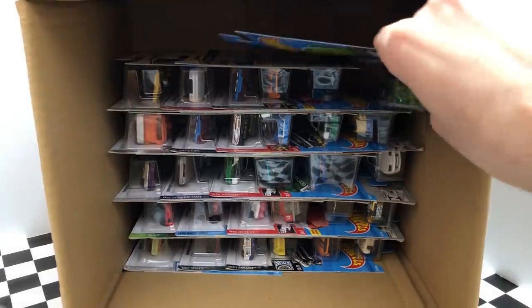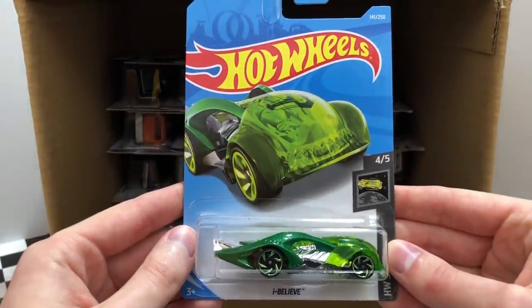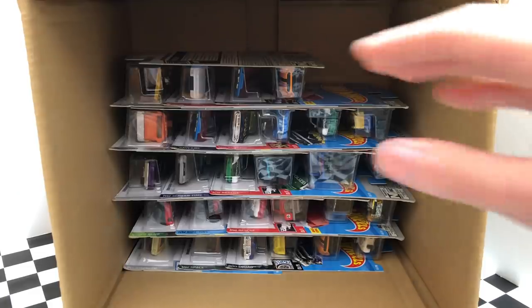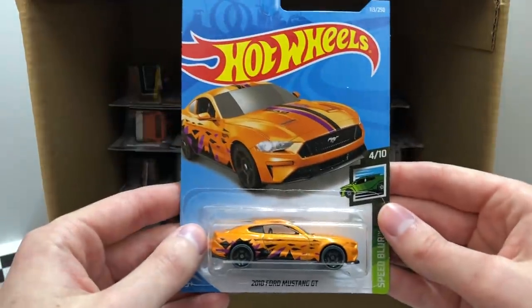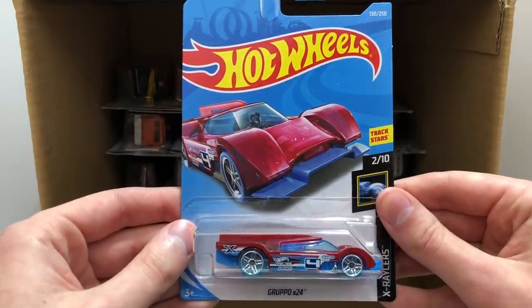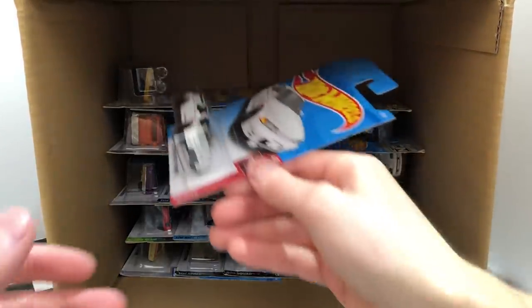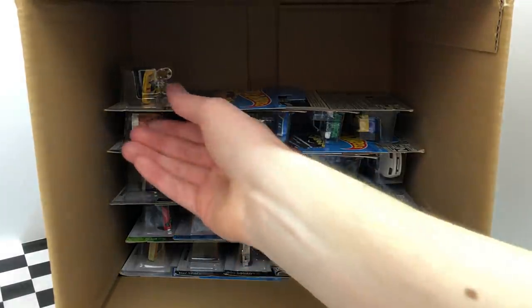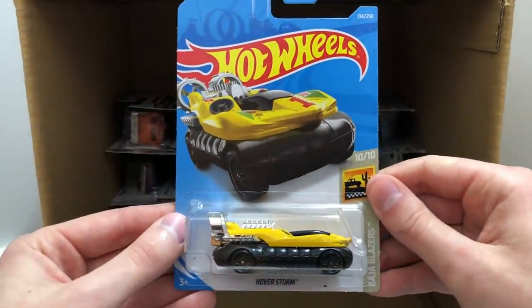We're starting off the next row with a second one of the HW Space I Believe. HW Metro also includes a new color of the Eruption. We've got the very awesome Speed Blur 2018 Ford Mustang GT, followed up by the all-new X-Racer's car, the Gruppo X24. Then we've got the all-new white Yokohama Nissan Skyline GTR R32. And on the left here is a yellow color of the Baja Blazers Hoverstorm.